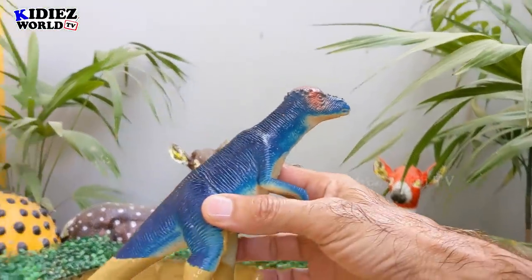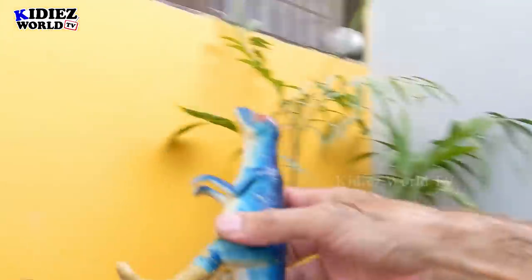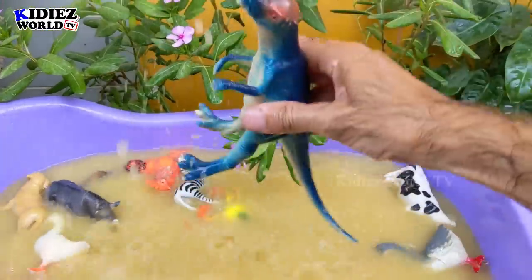And the next one we have is Pachycephalosaurus, also known as the Headed Lizard. Here we go. Pachycephalosaurus.